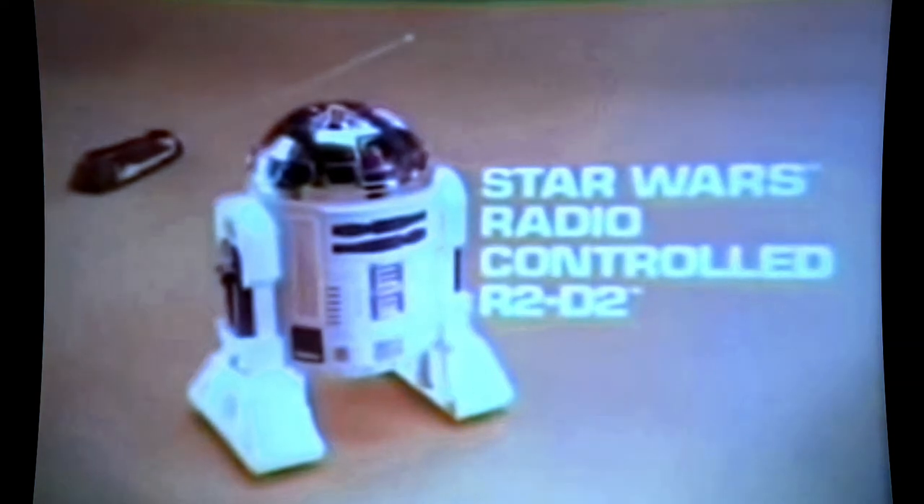R2-D2, from the Star Wars Collection by Kenner. It's the new Star Wars Land of the Jawas that you put together — action figures sold separately. You can move the action lever and make the Jawa capture R2-D2.